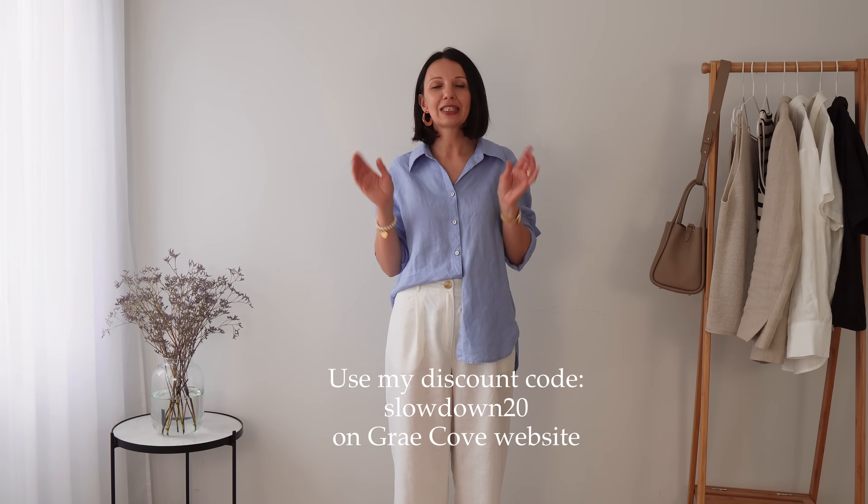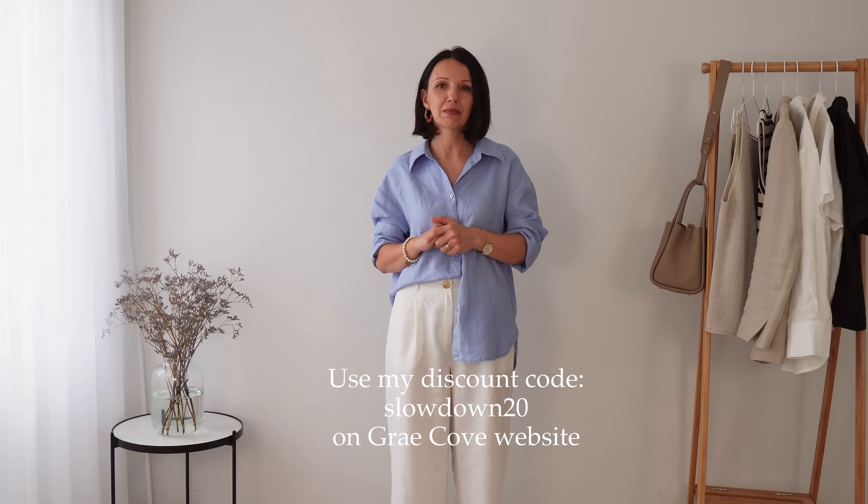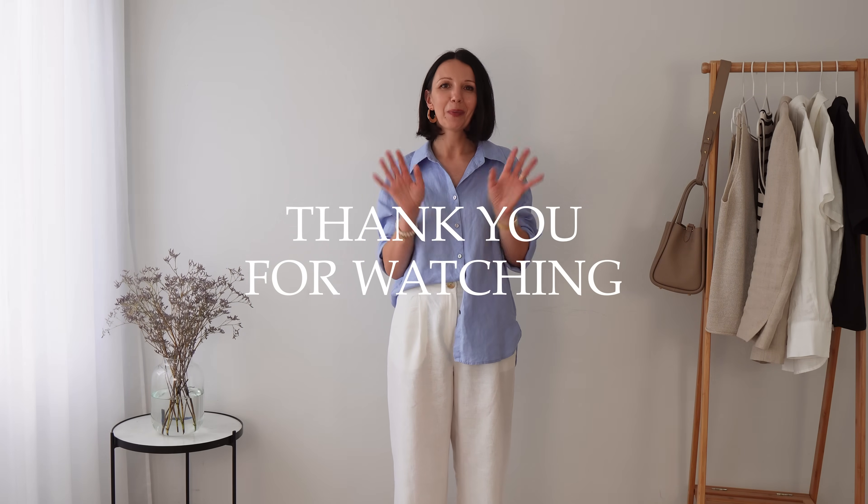That's it for me today — I hope you enjoyed the video and found some styling ideas! Please let us know how you style your linen pieces and how you elevate your outfits in summer so we can all look stylish, put together, and comfortable. Don't forget to use my discount code for Grey Cove if you decide to buy something. Thank you very much for watching and see you in the next video — bye!